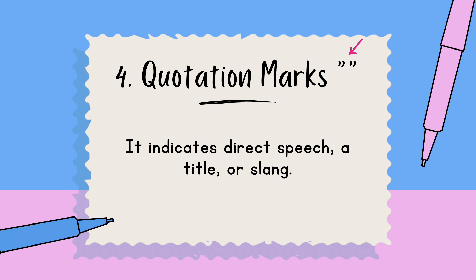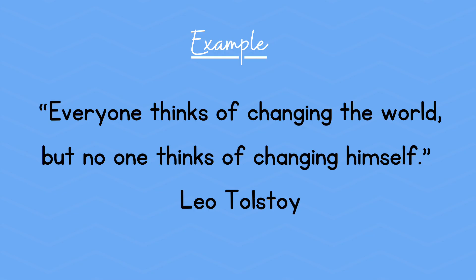Number four: quotation marks. They indicate direct speech, a title, or slang. Here's an example: "Everyone thinks of changing the world, but no one thinks of changing himself." — Leo Tolstoy.